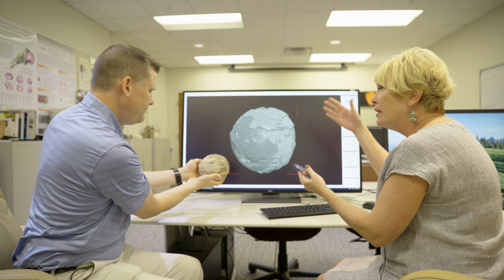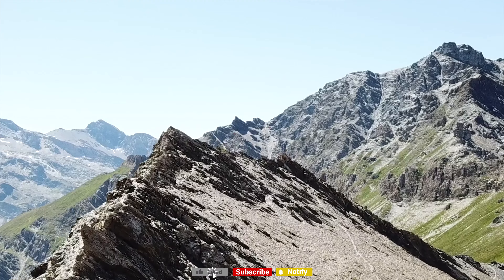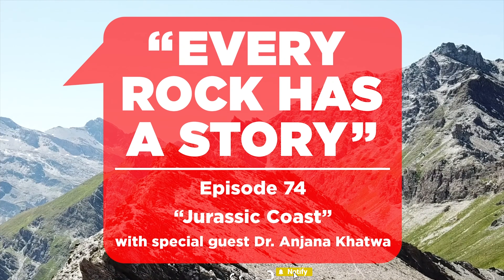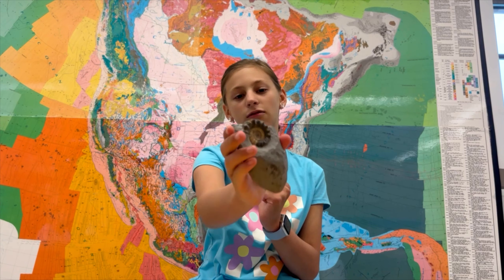Ever wonder about life in the ancient seas? In this episode we will follow this fossil towards a giant marine reptile and hear the story of the remarkable person who discovered it. We're going to the Jurassic Coast! Hi, I'm Lydia and this is the Rock of the Day.